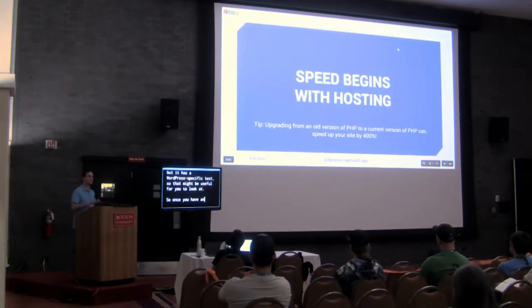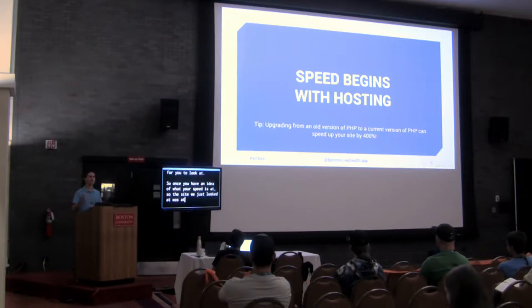Once you have an idea of your speed — maybe you looked at yours and it's ten seconds or one second — once you have that baseline, you need to start optimizing. The very first thing that matters to speed is your hosting. If you have really bad hosting, almost everything else you do won't matter.